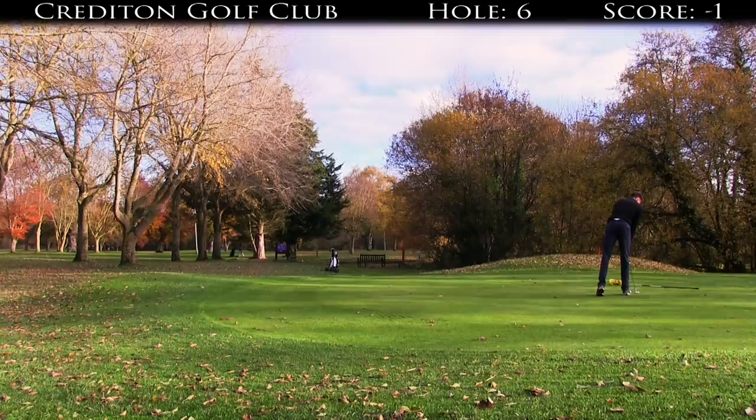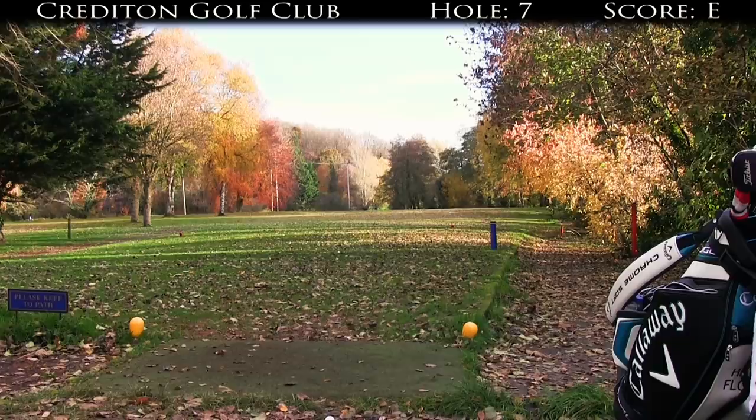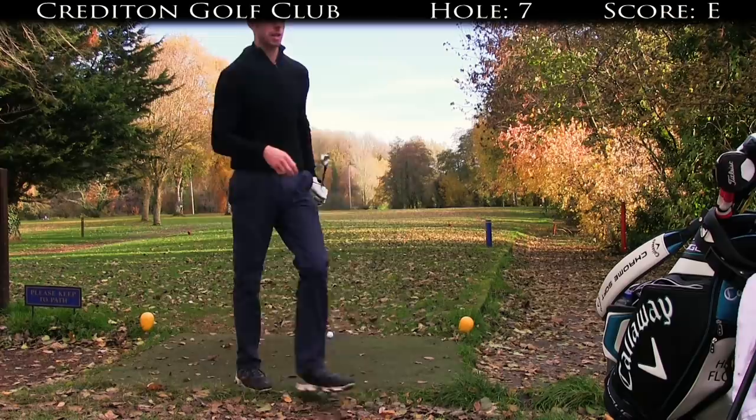Tees are actually a little bit further back than normal on this hole. It's playing at 158 and I've got a nine iron. Wind should just be mainly off the right, slightly down I think. I'm going to change to an eight iron — no I'm not, I'm going to go with the nine still.